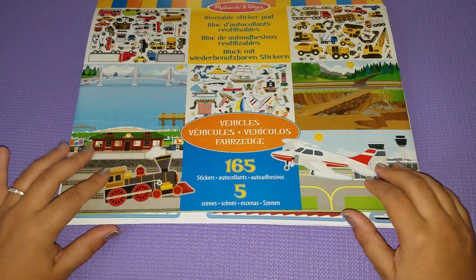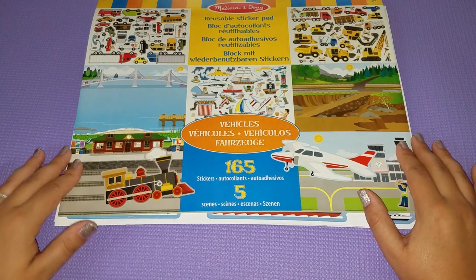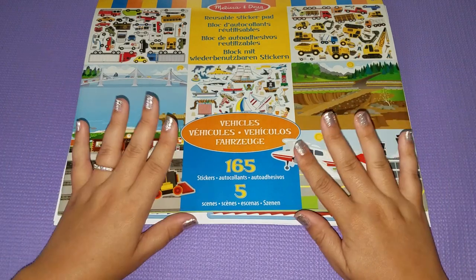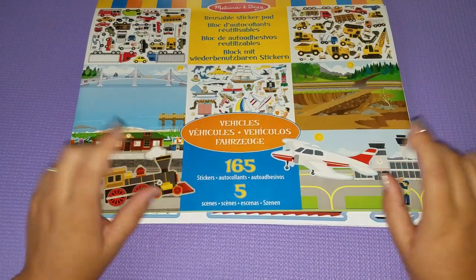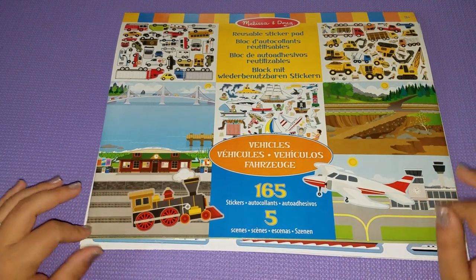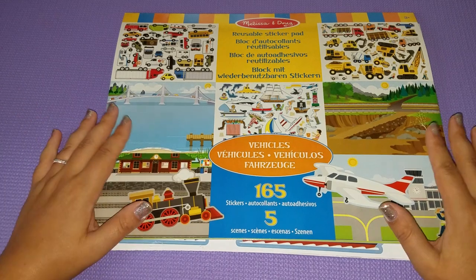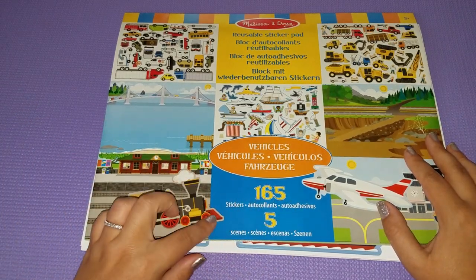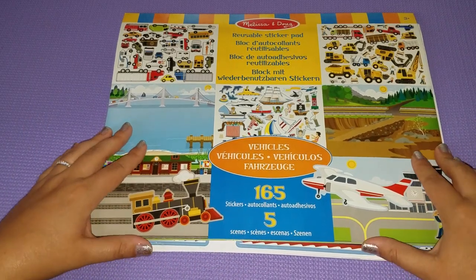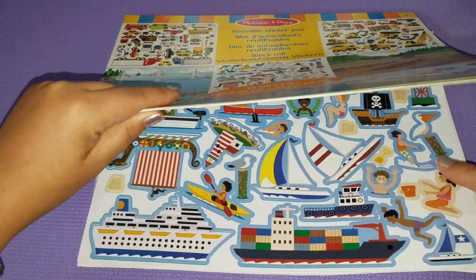Hi guys, welcome back to Fragments of a Simple Life, where every video I make is super simple. Today we're going to be playing with reusable stickers. This is a reusable sticker pad that actually belongs to my son. It has a little bit of a masculine theme, 165 stickers, and five different scenes. I'm going to pull out the sticker pages first — we have played with this before in my house.